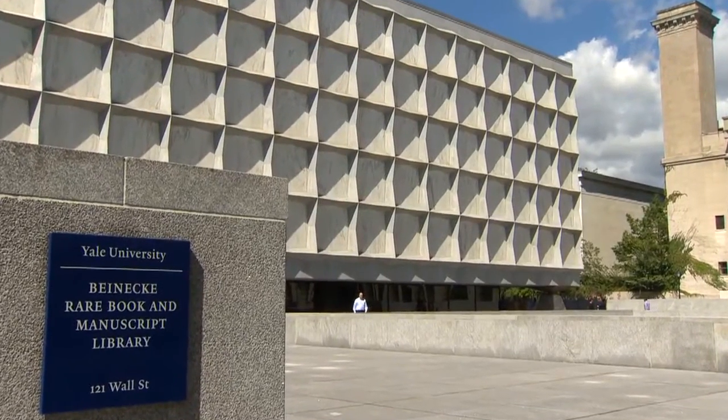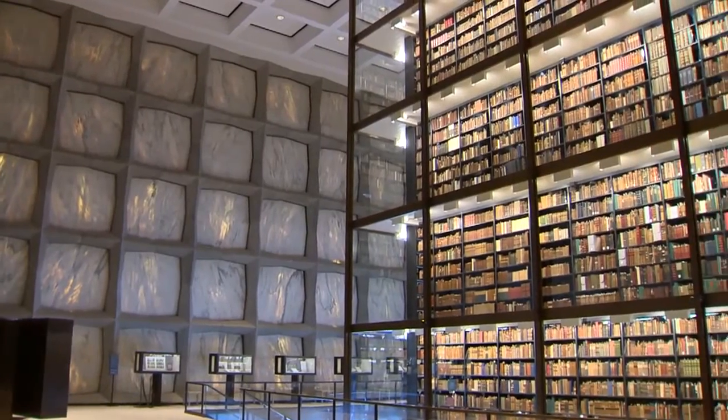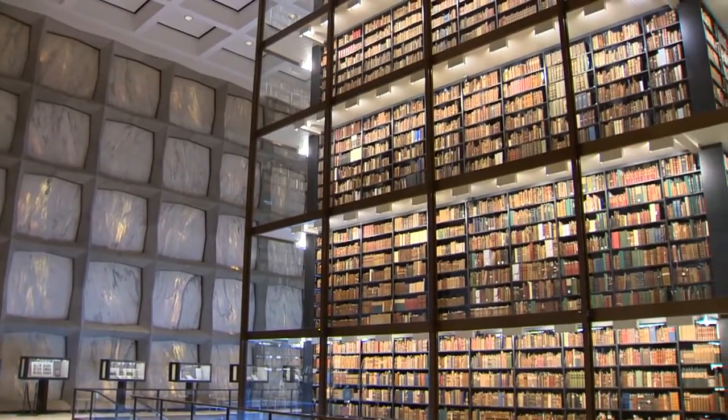It can hold over a million books. It is breathtaking. The Beinecke Library in New Haven is home to some of the rarest books and manuscripts on the planet.